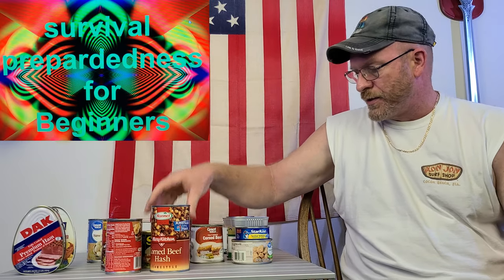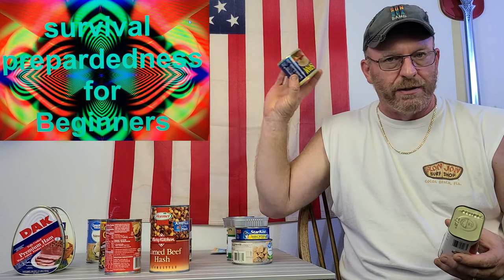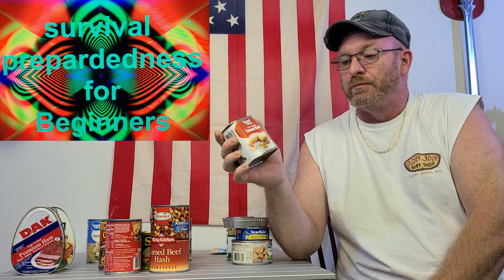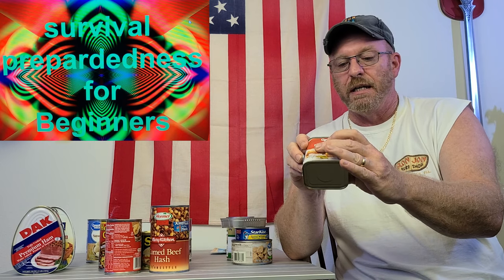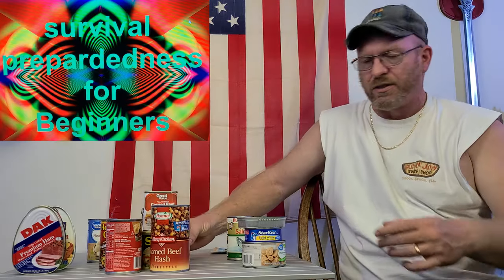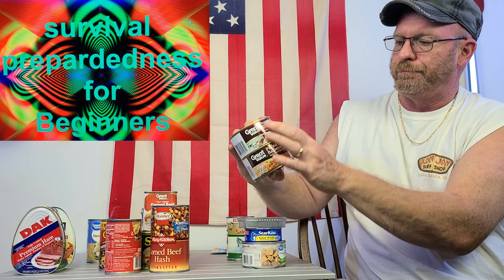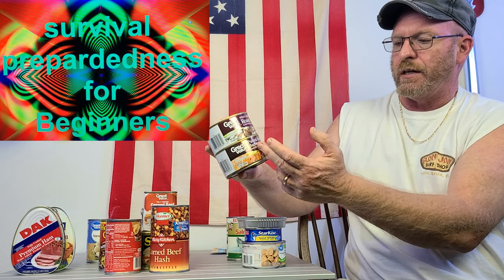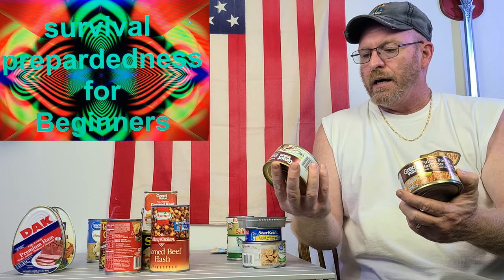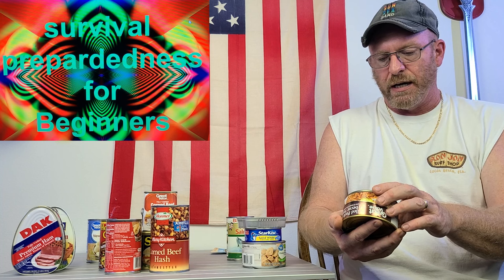Spam — that stuff just lasts forever. Fully cooked Great Value corned beef — really good, with a best buy date of July of 2024. Now for those who don't like meat products: roast beef — fully cooked — and fully cooked Great Value pulled pork in barbecue sauce. You can buy these right at Walmart when they have them available. Best buy date on the roast beef is July of 2023, and the pulled pork is September of 2023.